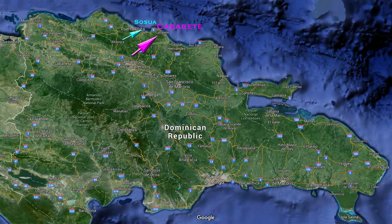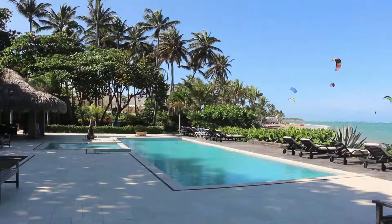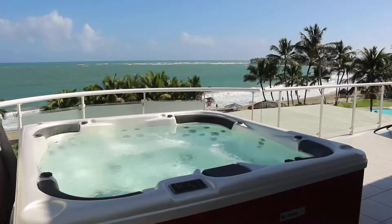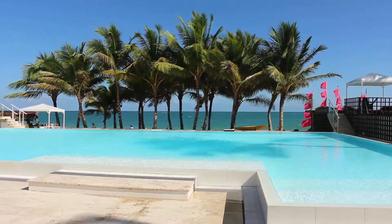Next is Cabarete, just 10 minutes east of Sosua. Cabarete is known as the windsurfing and kiteboarding capital of the Caribbean. The long stretches of sandy beaches and consistent easterly trade winds make this a great place for action sport adventures in the ocean.